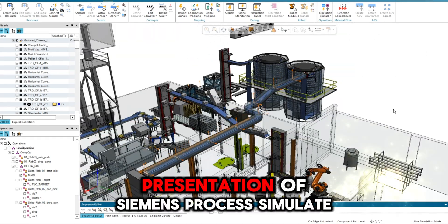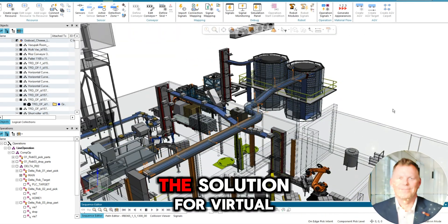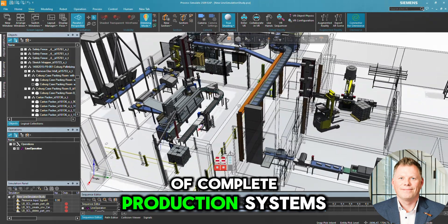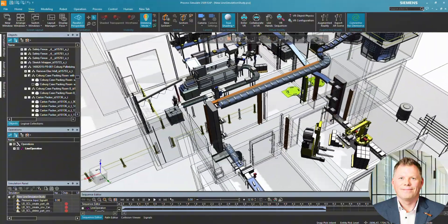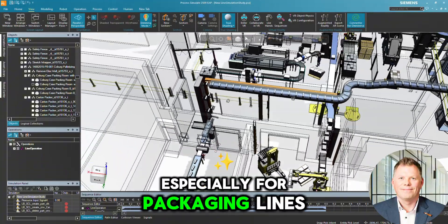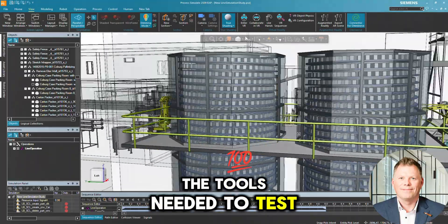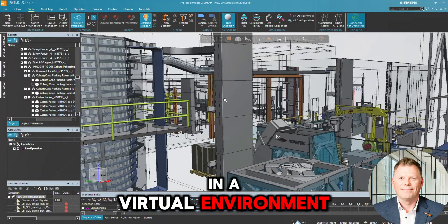Welcome to this short presentation of Siemens Process Simulate, the solution for virtual commissioning and digital validation of complete production systems. Especially for packaging lines, Process Simulate provides all the tools needed to test real scenarios in a virtual environment.